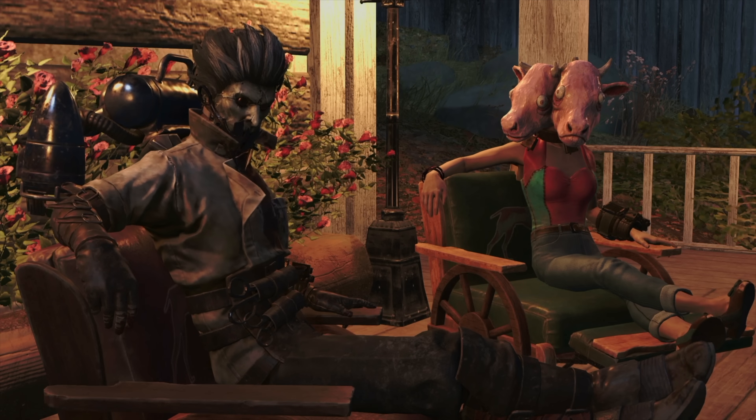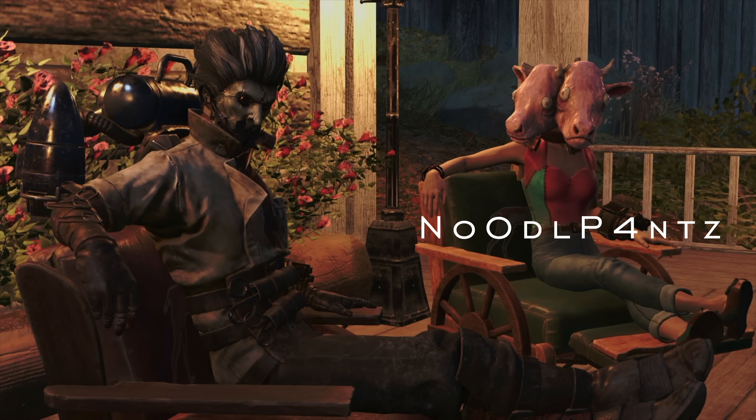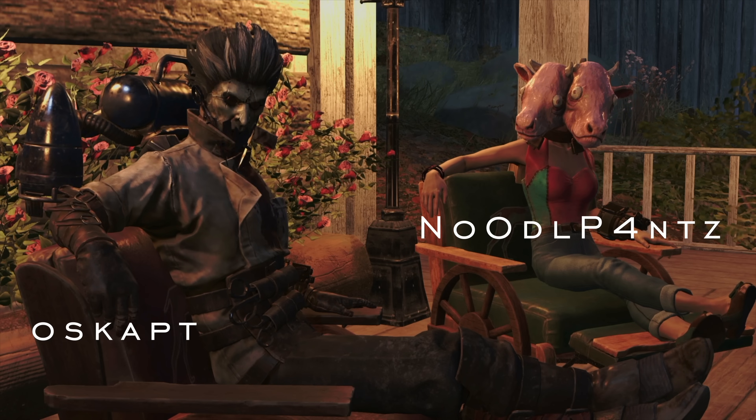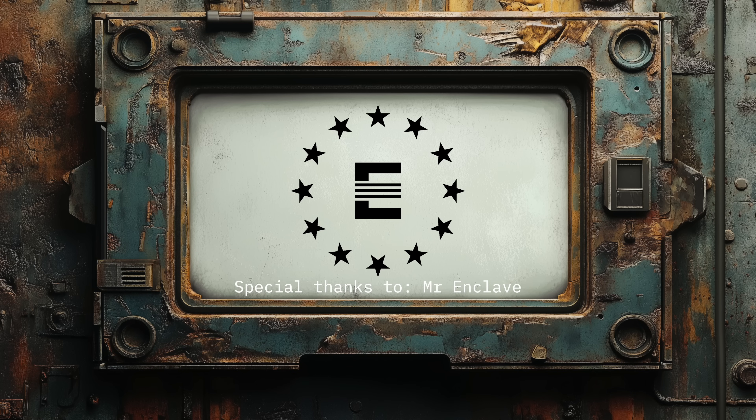Greetings and salutations, Enclave fans and Wastelanders. I'm Noodle Pants, and I'm Oskapt. Late last night we were gifted with some new Enclave datamines by Mr. Enclave in the Vault 42 Discord server, so thank you for that. Yay, Enclave!